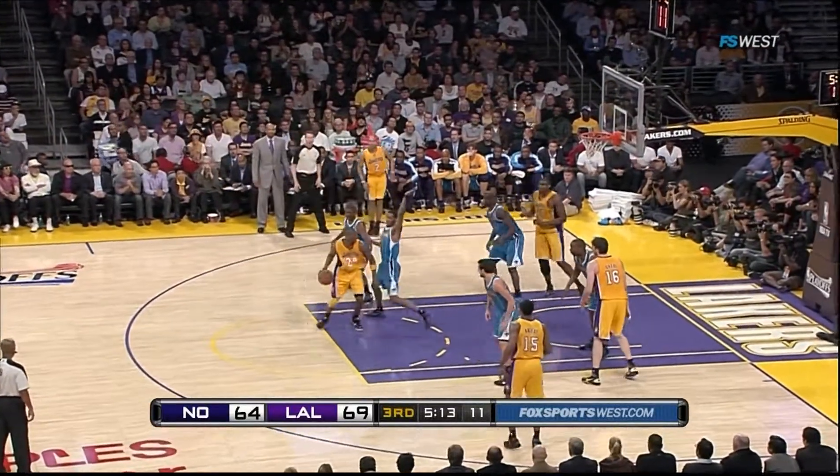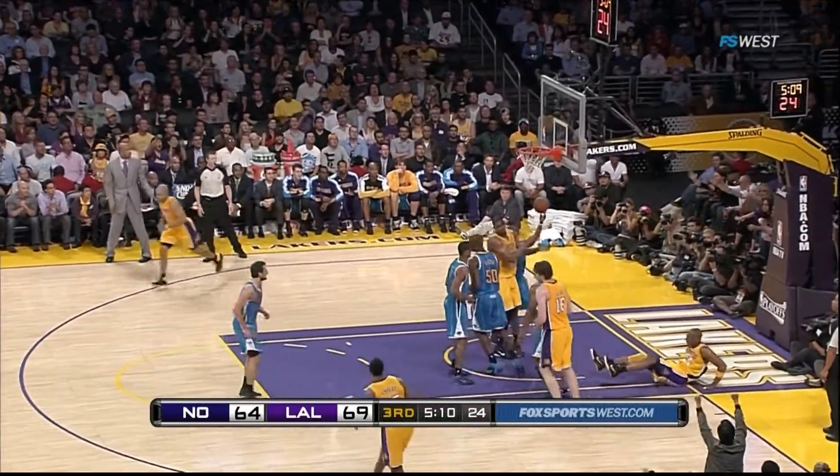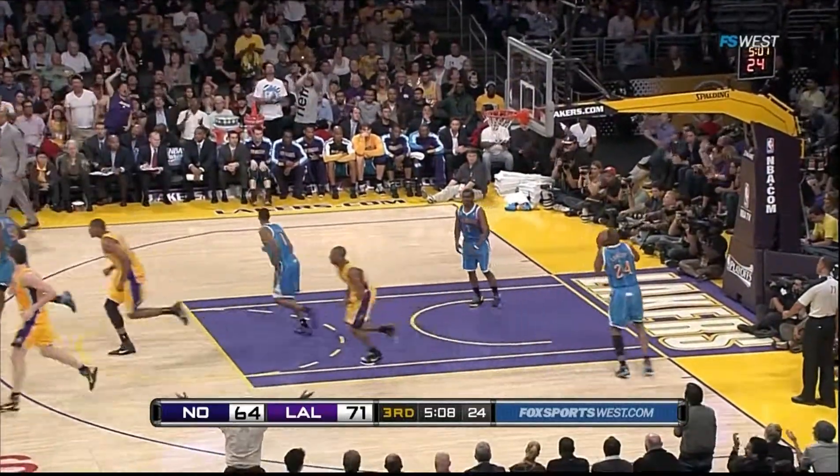Kobe looking over on Bynum's side. And now gets there, with all his weight down — flips it home. Kobe Bryant showing off just a bit.